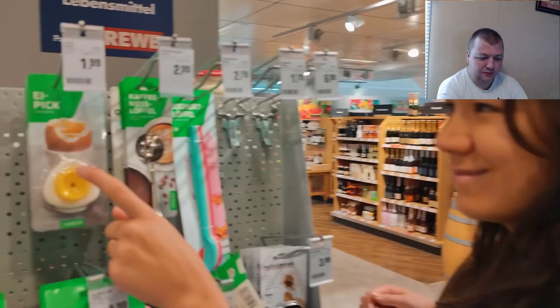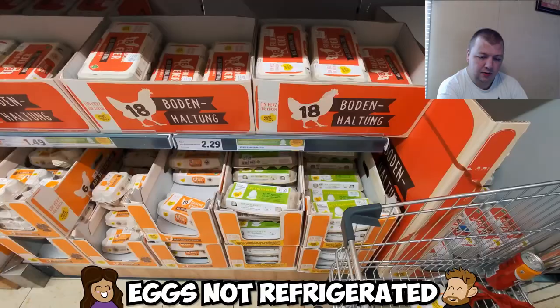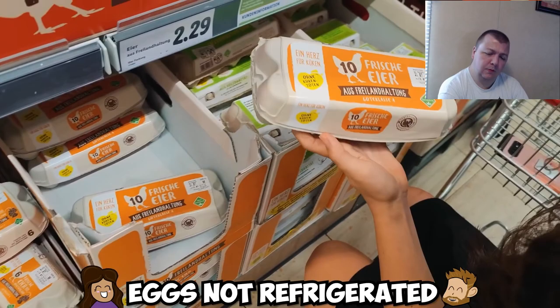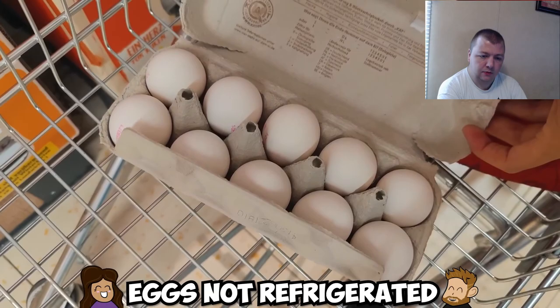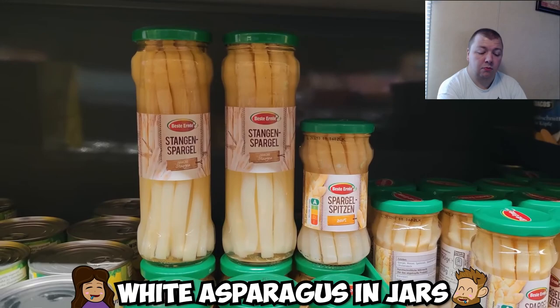They visited a few other nearby supermarkets as well. One highlight is an egg poker — a little machine that pokes a hole in your egg before you boil it so it doesn't pop. Also, eggs are not refrigerated in Germany, which might seem strange to anyone from the US where refrigeration is required. In Europe, regulations prioritize egg production over post-egg washing, so shelf eggs are safe. Eggs also commonly come in packs of 10, not a dozen.